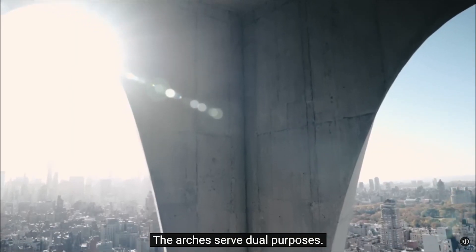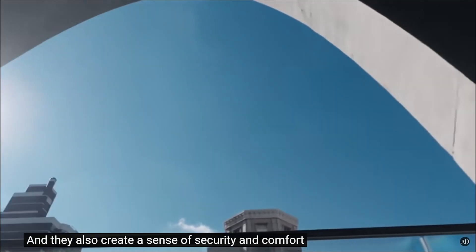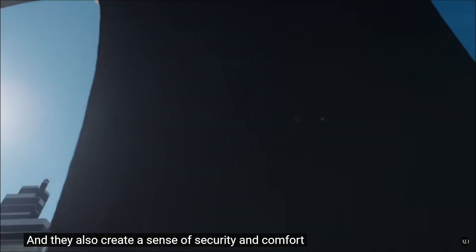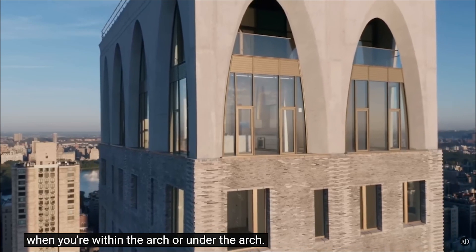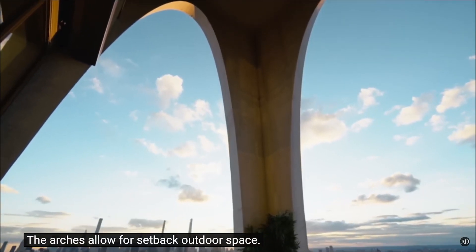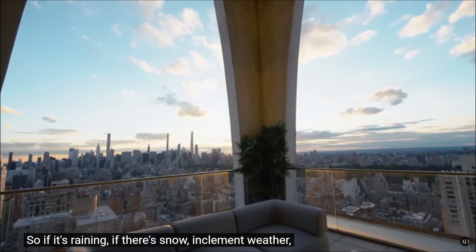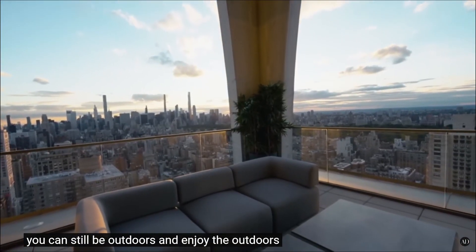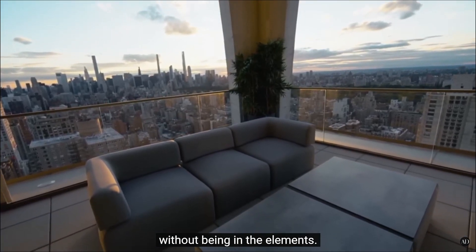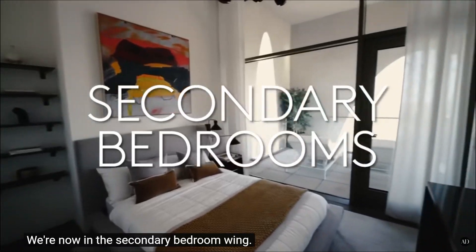The glass door is architectural as well as structural to the building, creating a sense of security and comfort when you're within the arch or under the arch. The arches allow for setback outdoor space so if it's raining or snowing, you can still be outdoors and enjoy the outdoors. But look at the windows — it's gonna be windy as hell. What enjoy the outdoors?